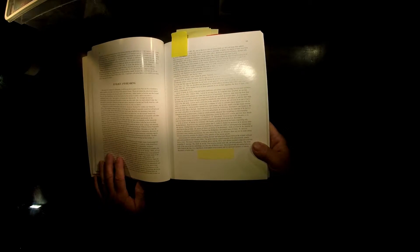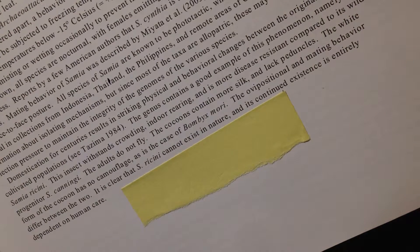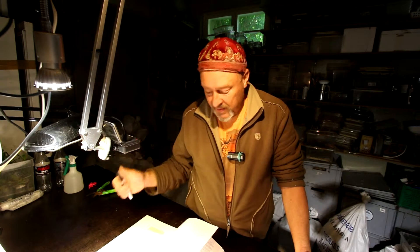The most important information is on page 63. I want to show it to you and read it, so that it's clear for everybody — because we've had so many discussions about this and nobody believes it, probably because they don't have this book. It's very clear: Saumia origini cannot exist in nature and its continued existence is entirely dependent on human care. So this is a completely domesticated species and for that reason it cannot be invasive. That also means we can keep it in the open without being afraid that it goes invasive, because it can't.